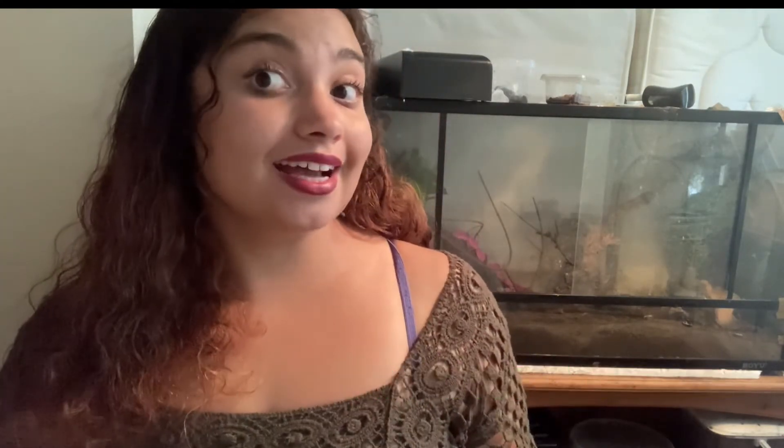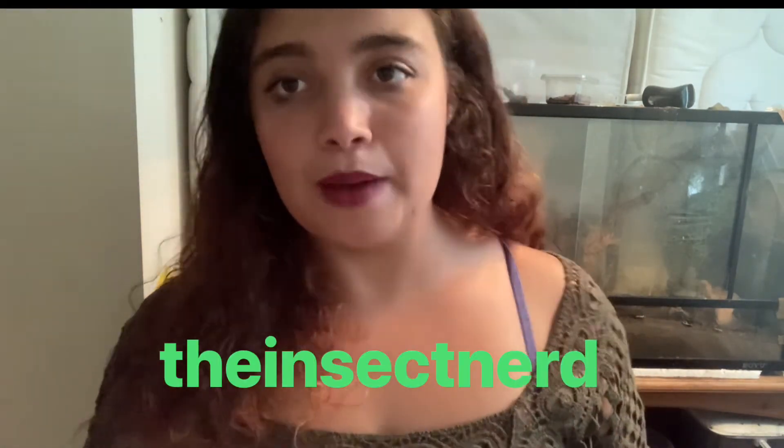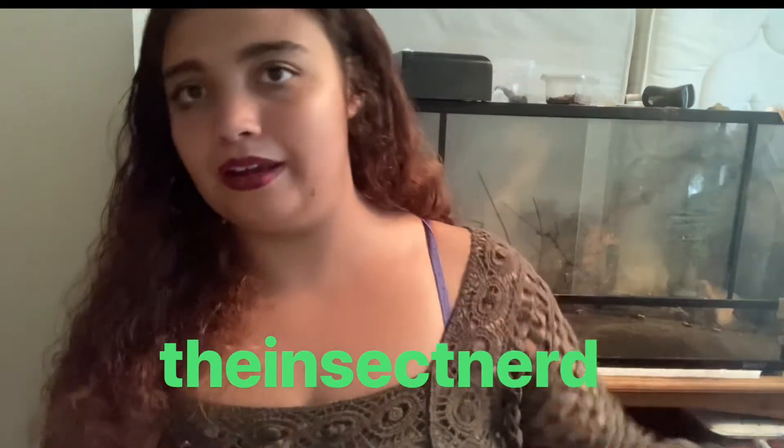If you want to follow my insects or DM me with questions, I'm always happy to help. Follow me at theinsectnerd97 on Instagram. I'm also on TikTok — I don't do much there yet but I want to do more. I'll put all the links below so don't worry.